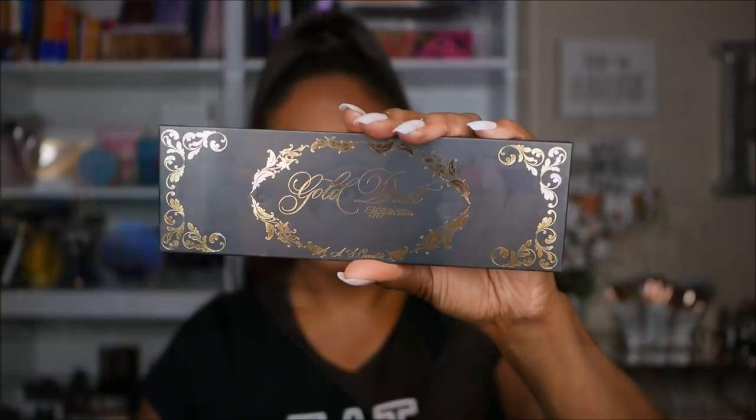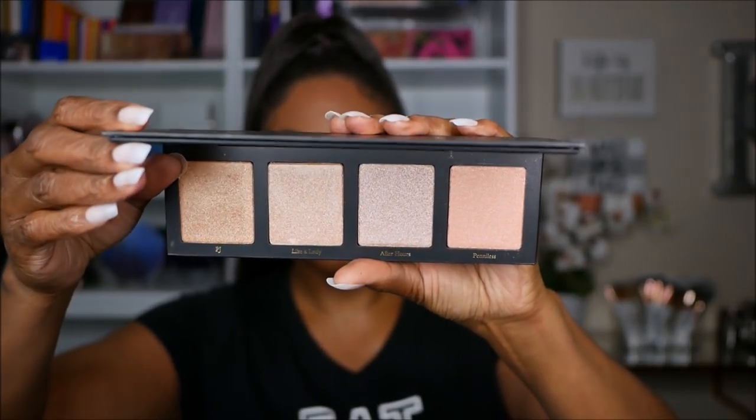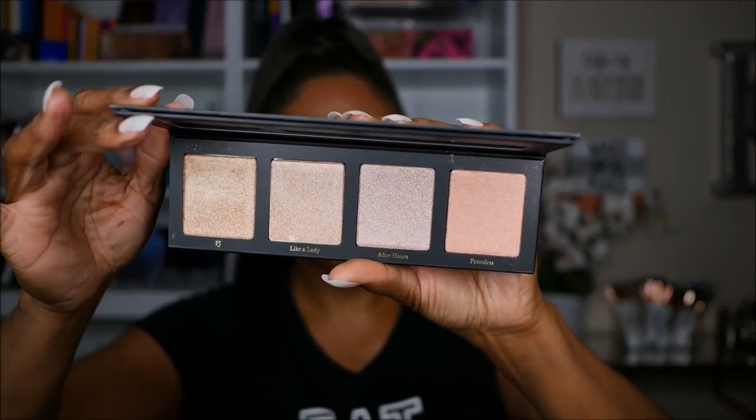Now for highlighting I'm using my Amber Scholl highlighter palette — this is one that I got from shophush.com during their sale. It's the Gold Dust highlighter palette and I'm just going in with that. As you can see this stuff is really, really pretty: nicely pigmented, not too glittery and sparkly. It just leaves a beautiful sheen on your cheeks. I love this stuff, it's very, very pretty.